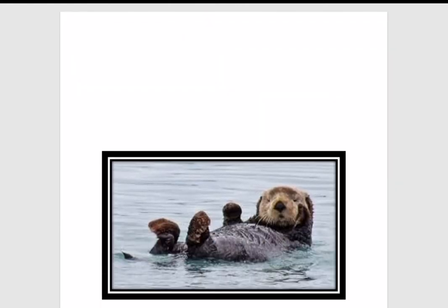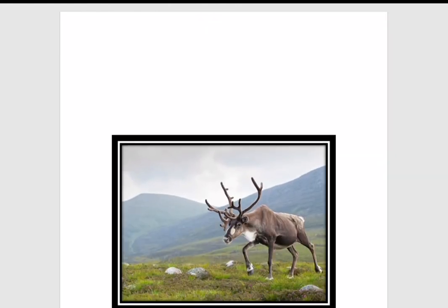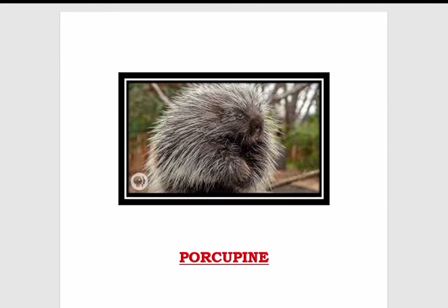This animal is known as an otter. Although they can walk on land, they live mostly in the ocean. This is a picture of a reindeer — Santa Claus is believed to have them flying as a team. They have antlers, which are the big horns over their heads. This picture is of a porcupine. You can see their spines; their coat of sharp spines or quills defends them from predators. They have a nickname called quill pig.